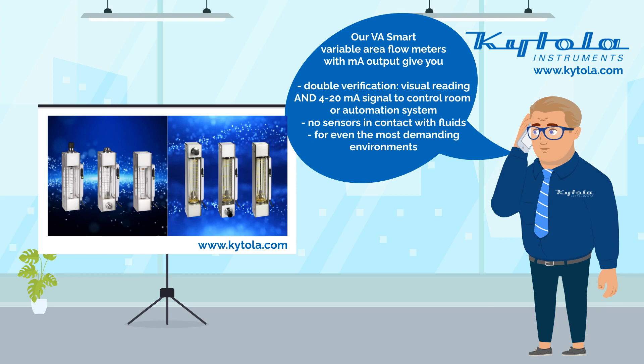Hi, Matt from the company. The VA Smart Variable Area Flow Meters give you all the features you need. The VA Smart gives a double verification of the flow rate by a visual flow reading and a 4 to 20 mA signal to a control room or an automation system. No sensors are in contact with the fluid and the flow meters work also with contaminated fluids. The VA Smart is a dependable and precise solution for even the most demanding industrial environments.